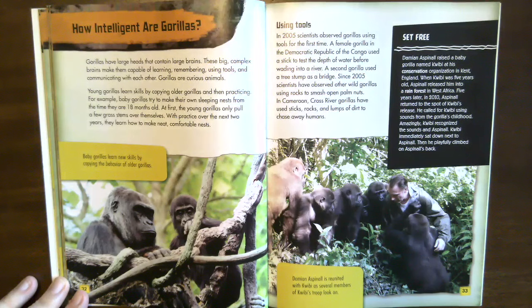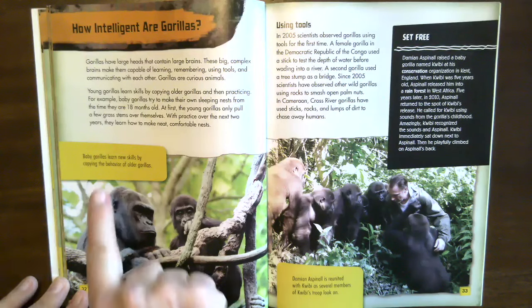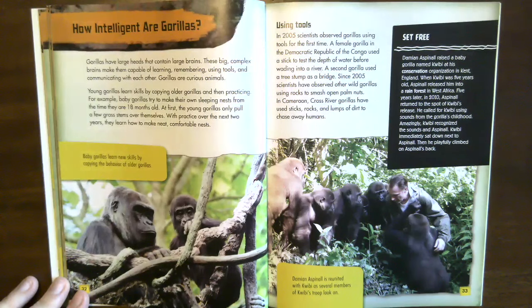At first, the young gorillas only pull a few grass stems over themselves. With practice over the next two years, they learn how to make neat, comfortable nests. Baby gorillas learn new skills by copying the behaviors of older gorillas.